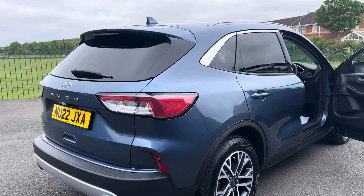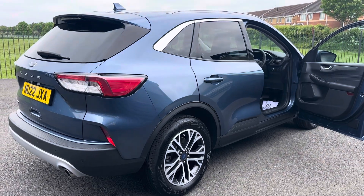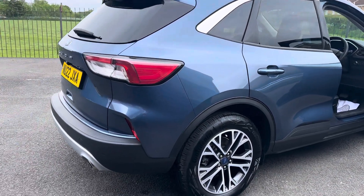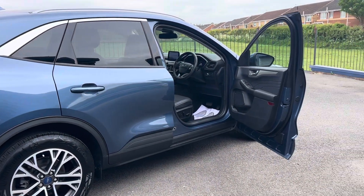So to summarise, this is a 2022 plate Ford Cougar 2 litre diesel EcoBlue, all-wheel drive, eight-speed automatic. It has manufacturer's warranty until August 2025, one owner from new, full service history, and two keys.